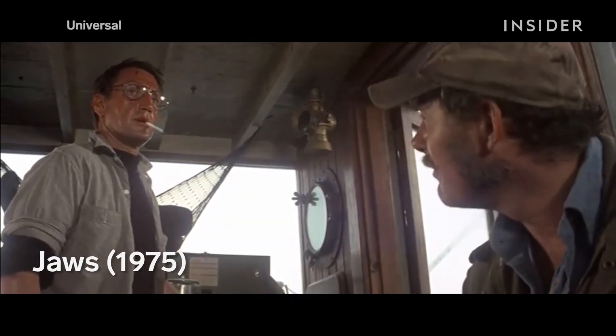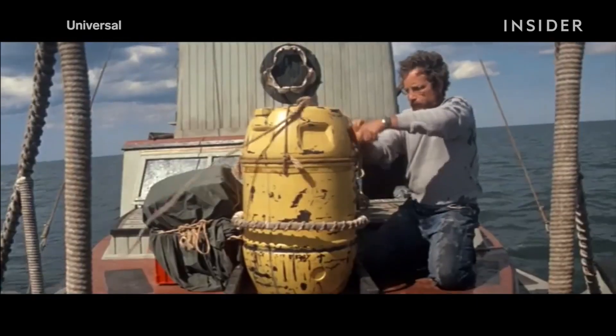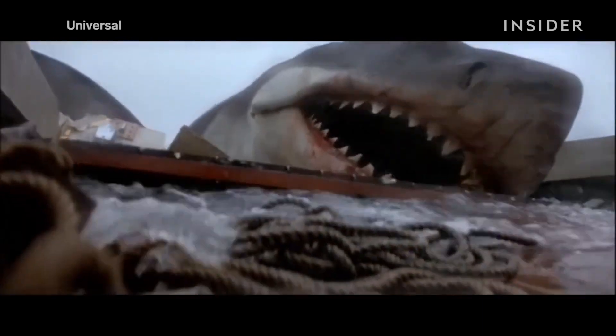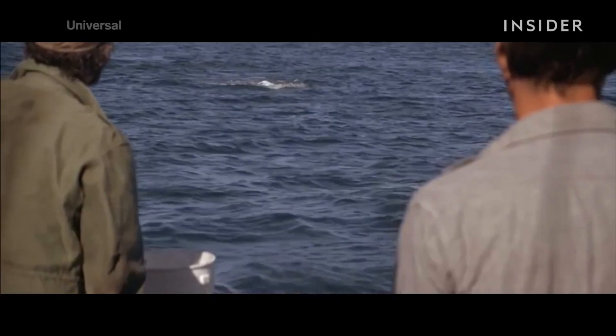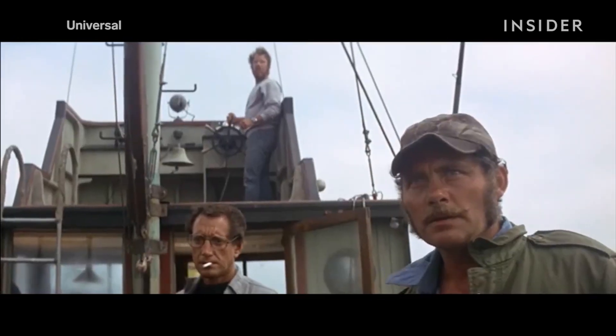"You're gonna need a bigger boat." Working practically isn't always easy — take Jaws, for instance. The making of Spielberg's horror classic was a disaster, as the film ran over budget and past schedule. Making things even more difficult, the mechanical shark often malfunctioned. However, this turned out to be a blessing in disguise. To avoid this problem, Spielberg decided to keep the shark off screen as often as possible, just giving us the briefest of glimpses. This mystery is exactly what made the movie so scary, and why Jaws is known as the first true summer blockbuster.